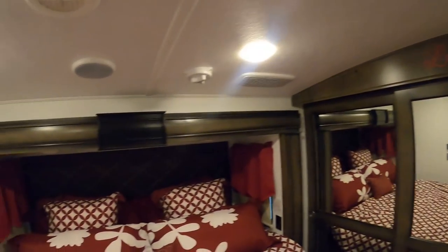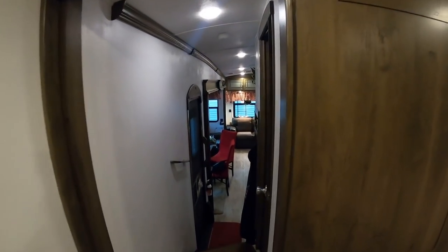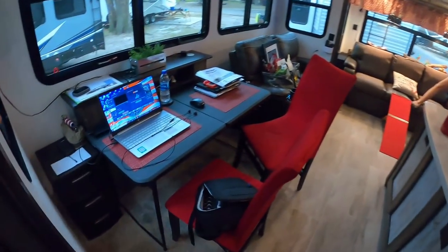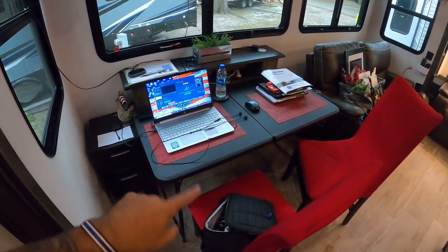We had stuff here and over there and up here and over there. Now we're in the process of figuring out how to get it all down — packed up. We're ready to go to the new one. You can see we have our temporary folding table because we got rid of the table that was here.